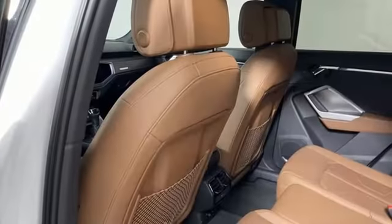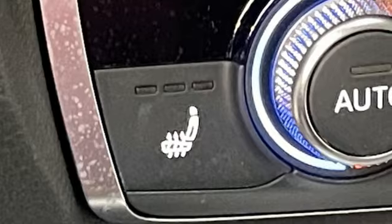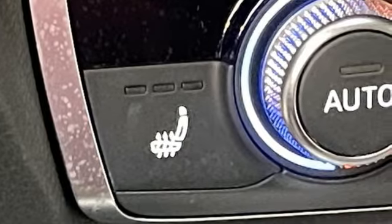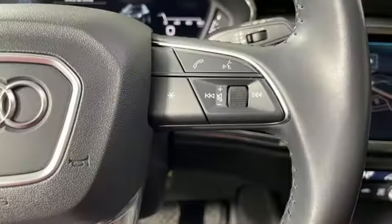Auto-dimming rear-view mirror, AM-FM satellite radio, doors and push-button start proximity key, dual-zone climate control, front and rear parking sensors, and LED low and high-beam headlights.